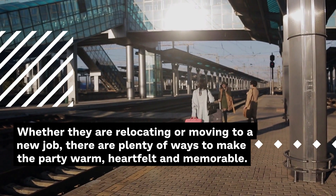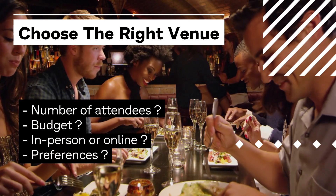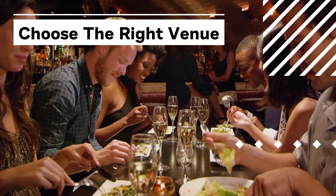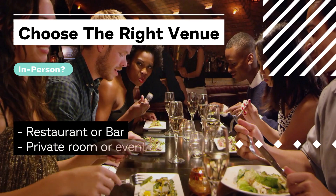There are plenty of ways to make the party warm, heartfelt, and memorable. The first thing is to choose the right venue. Depending on your budget and preferences, there are many different options. If it's an in-person event, you can set up the party in the office cafeteria or someone's home.